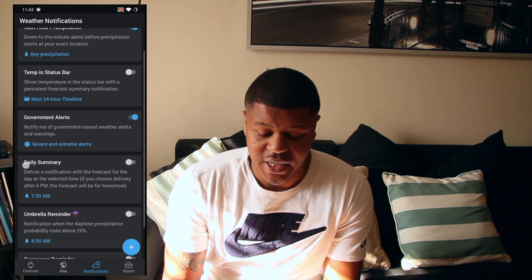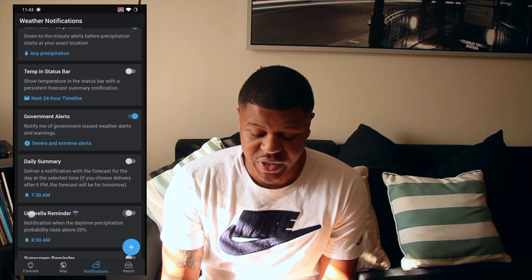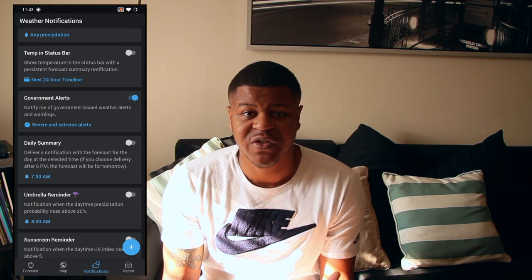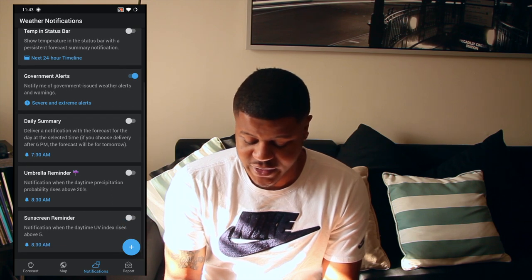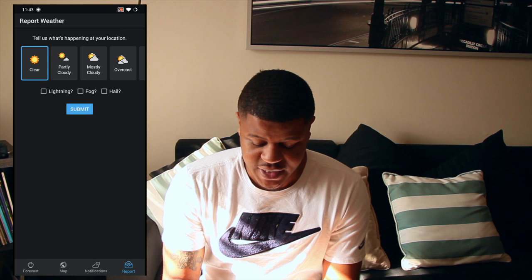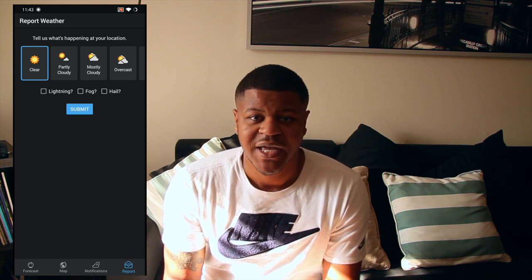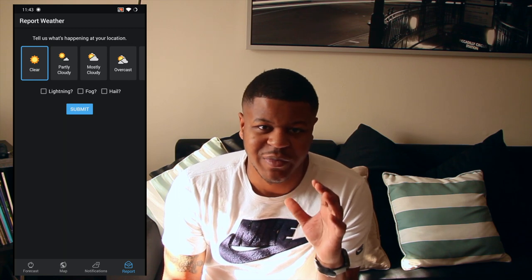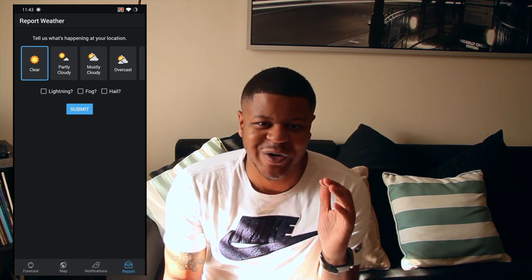It gives you notifications, so it'll let me know down to the minute when it's going to rain. You can get notifications on when the temperature is going to rise or drop. You can get daily summaries. You can get government alerts if they issue a weather alert. This app gives you so many different things.